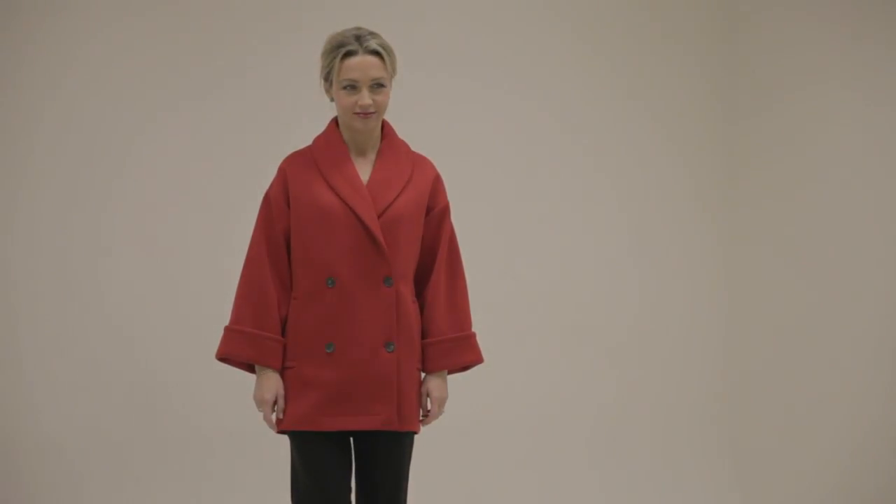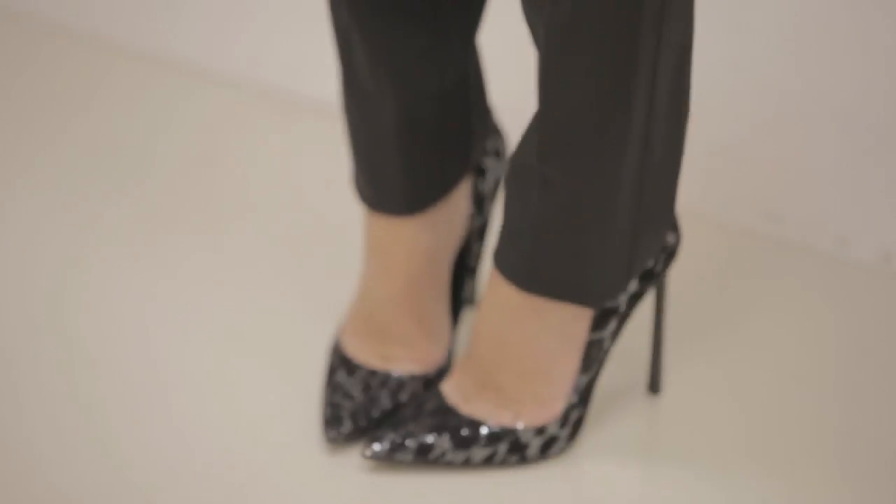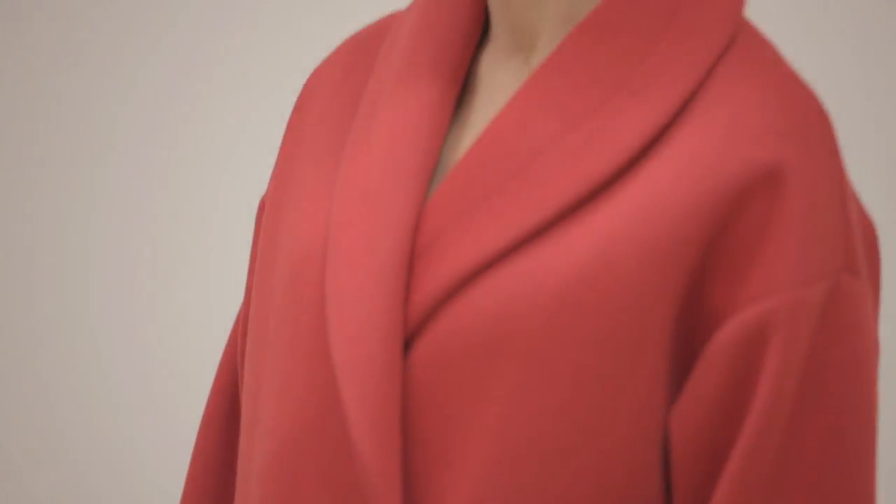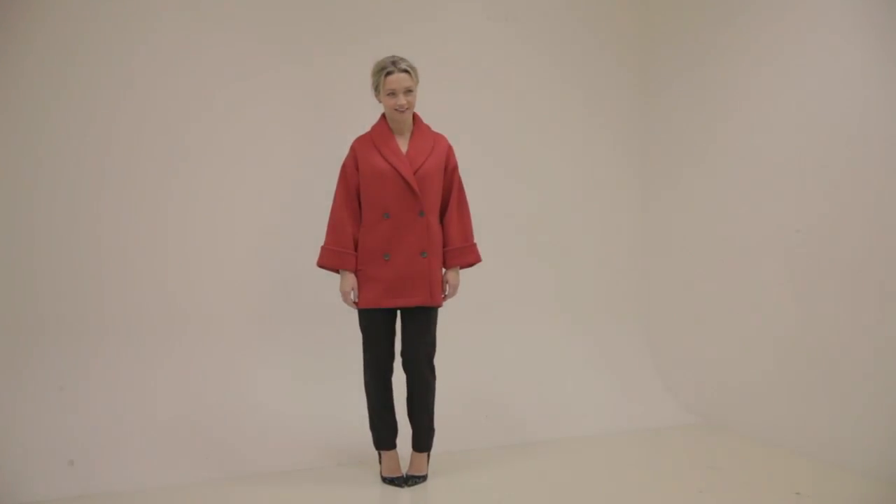This week we're talking about cocoon coats. The cocoon shaped coat has been out of fashion for a long time. The trench coat had such an impact on the way we saw coats that for a long time only waisted, belted coats, trenches, barbers — those kind of coats — looked desirable, looked like status symbol coats.